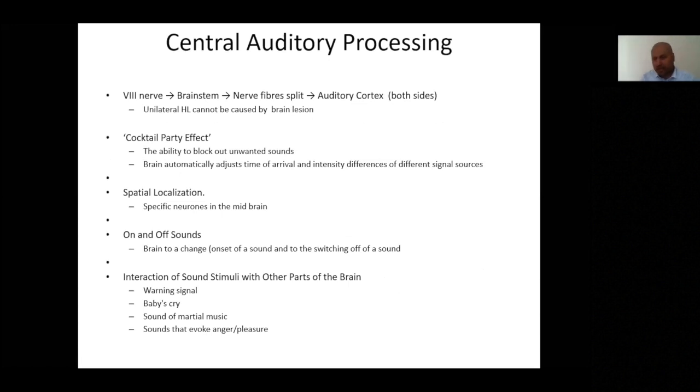I want to briefly cover auditory processing within the brain. The cochlear nerve — rather than the whole vestibulocochlear nerve — is the focus here. In the brainstem the nerve fibres split and end up projecting to both sides of the auditory cortex, located in the temporal lobe. That is why a brain lesion is unlikely to cause only unilateral hearing loss — it is more likely to cause bilateral hearing loss.